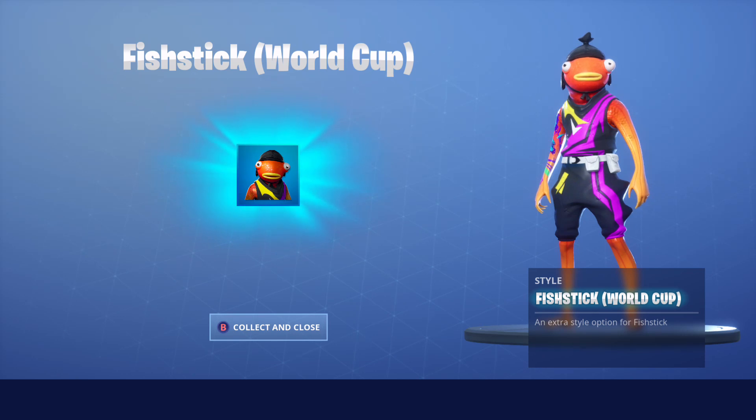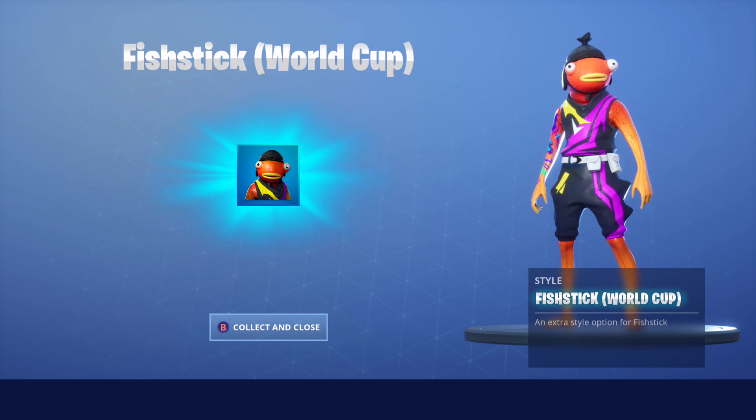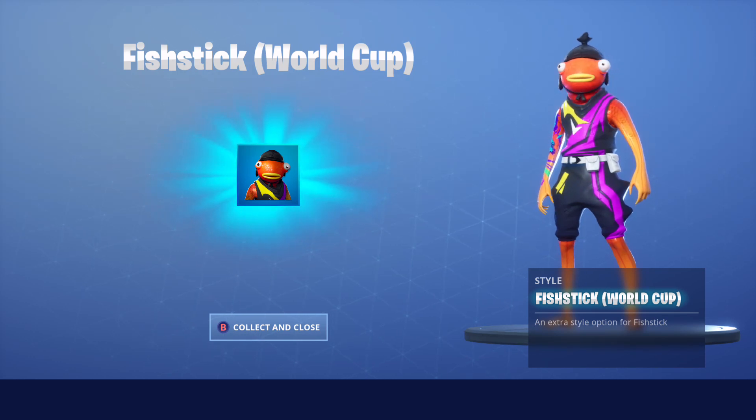It's only 1200 V-Bucks. Fit Stick itself is a dope skin — I don't know why I haven't bought it before, but I'm glad I'm buying it now to make this video for you guys. That's how you get it — it's in the item shop and the World Cup style does not show up separately; you have to buy the skin and it will pop up. You have one day left to get Fit Stick World Cup 2019.